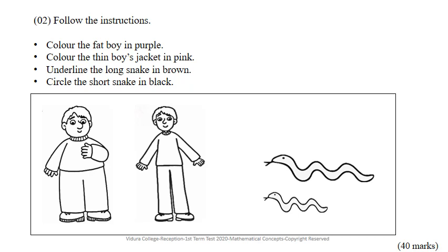First, look at the boys. One is fat and the other one is thin. Now, take your purple colour pencil and colour the fat boy. Next, take the pink colour pencil and colour only the thin boy's jacket in pink.